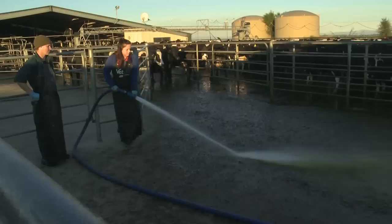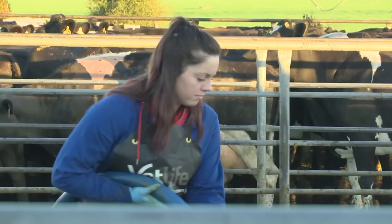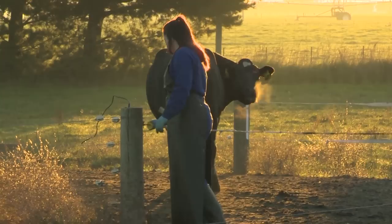We started on 800 cows and we're going to winter 3,100 cows this year. Just over 3,000 cows with 13 or 14 staff should keep us out of mischief for a wee while.